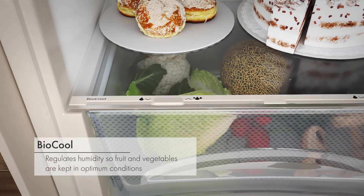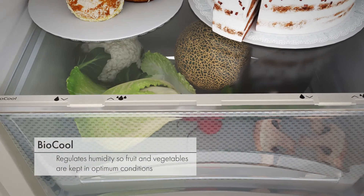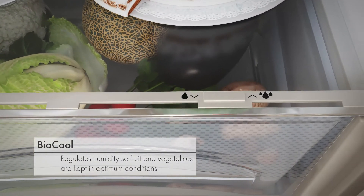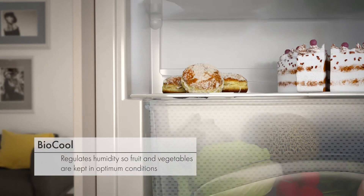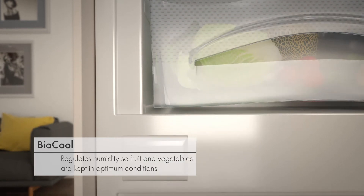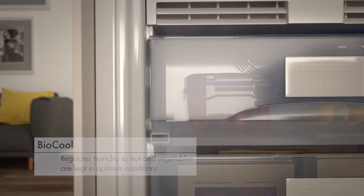The BioCool function is a humidity slider on the fruit and vegetable compartments which allows you to regulate the levels of humidity, ensuring they're stored at optimum conditions. This keeps food fresher for longer and helps to reduce food waste.